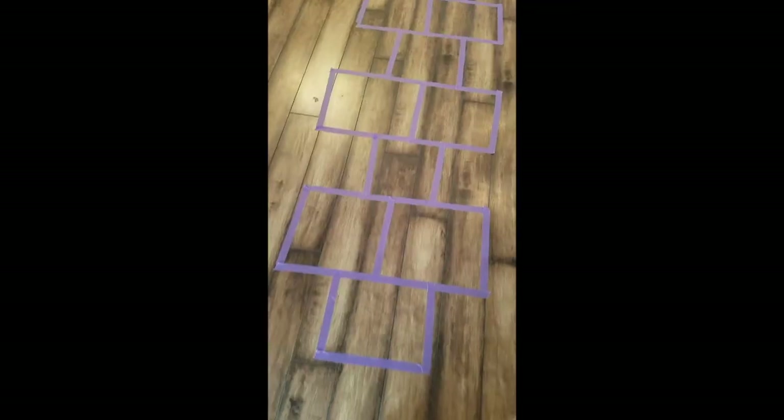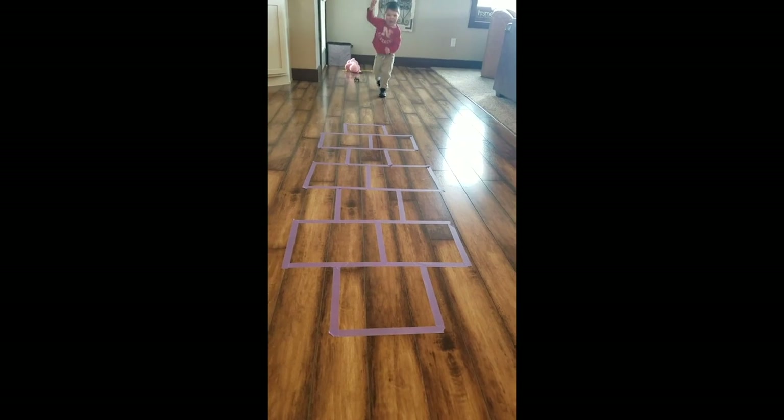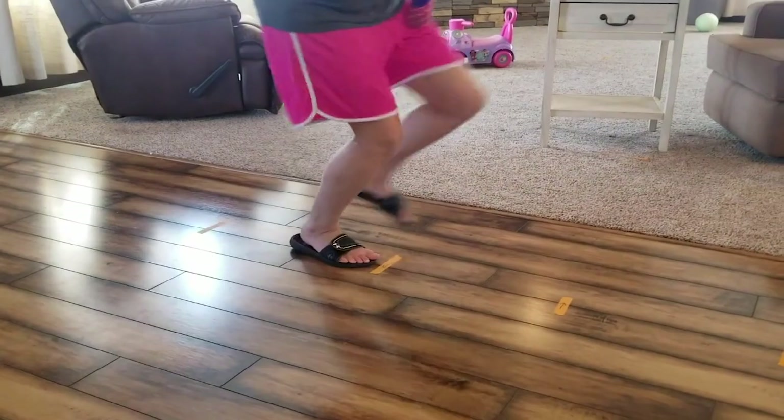Number two: use painters tape for hopscotch. Any age can have fun with this — map out the hopscotch course, then jump through it on one foot, two feet, or backwards. Play some music and make hopscotch a really engaging activity. Third, put out some lines and have them jump from each line using different strategies, or create your own ladder system in the house using painters tape, like ladders in PE or a sporting event.